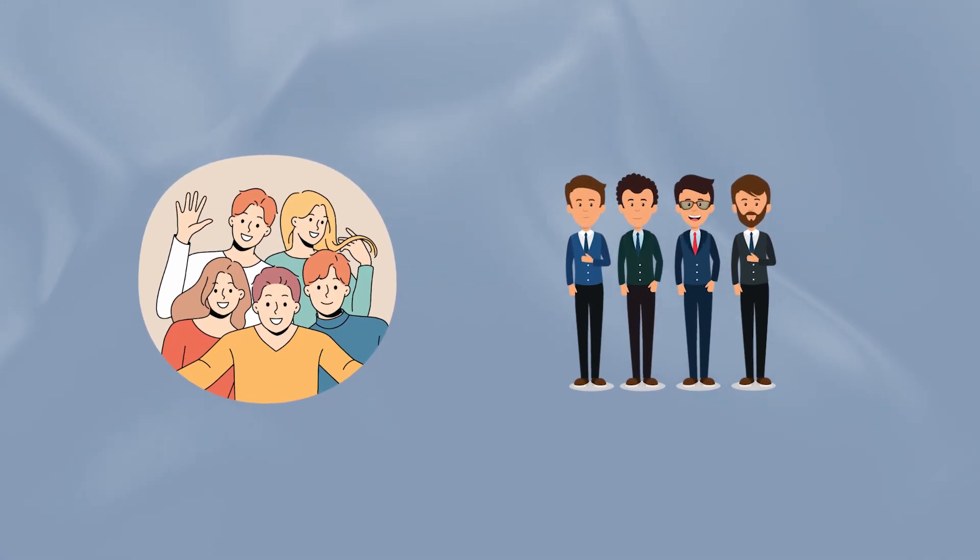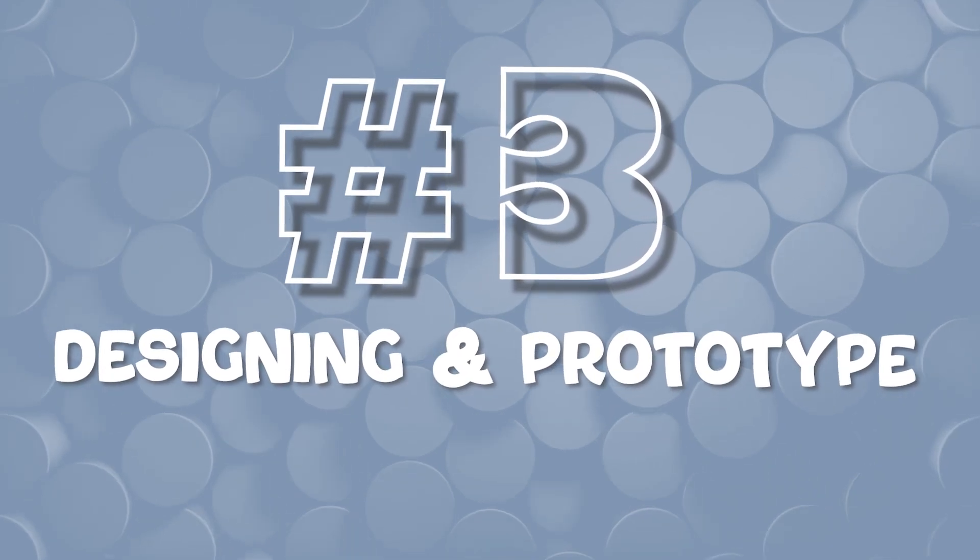Since we're just building a personal project, having some validation from our group of friends or professional network is more than enough. In my case, I reached out to some close friends and also posted on LinkedIn. Once you've done enough research, you could start thinking about the third step, which is designing and prototyping.